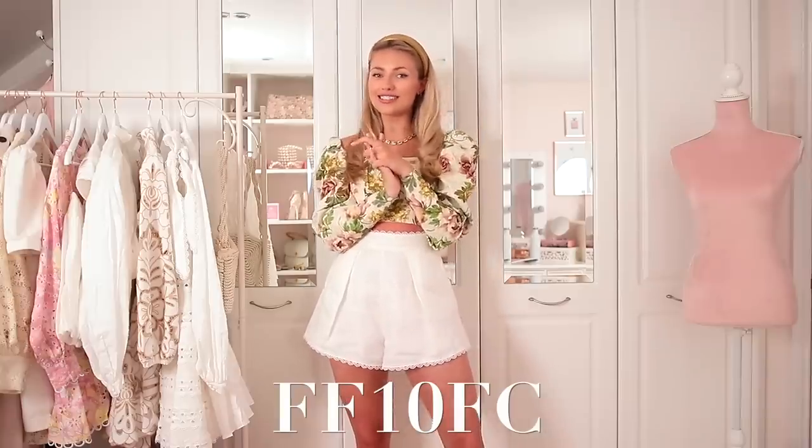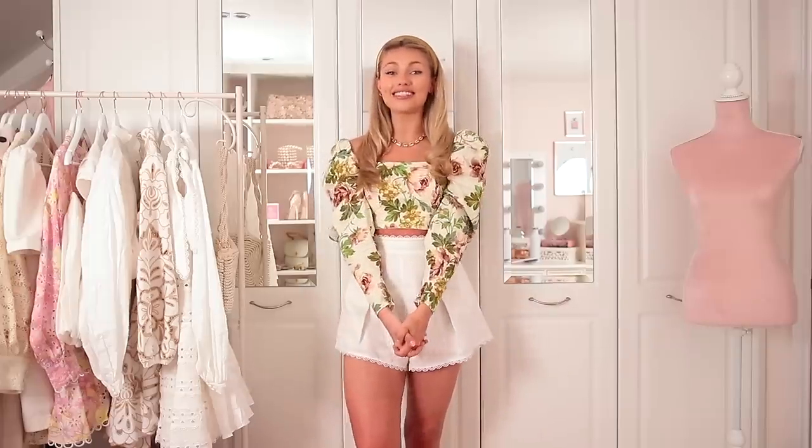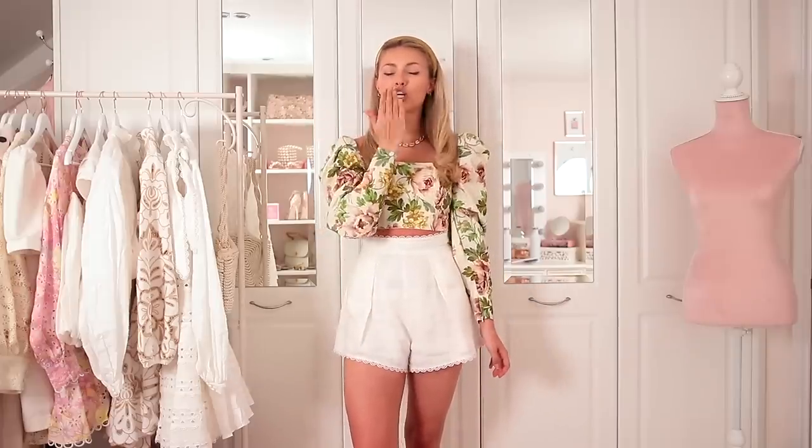So that is all of my spring summer luxury essentials for this year. I really hope you enjoyed it and saw some pieces that you liked. Don't forget you can use my code for 10% off at Farfetch. Thank you so so much for watching and I'll see you next time — bye bye!